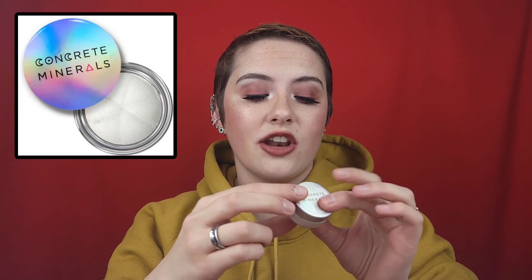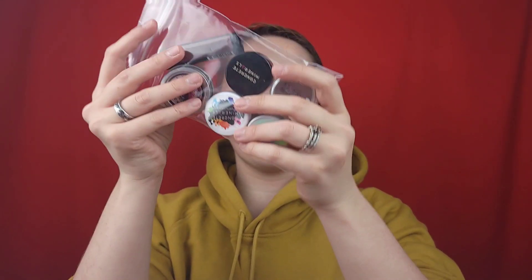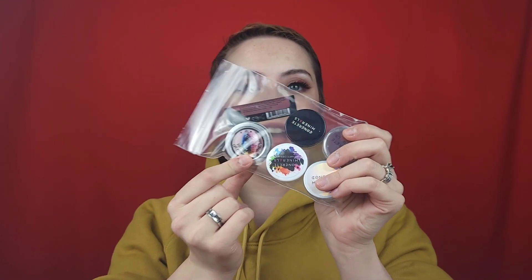My top favorite of all my Concrete Minerals is probably the metallic — White Lies eyeshadow. I love the metallic formula from Concrete Minerals; they just shine in a different way. I use White Lies in my inner corner and my brow bone highlight, but you can use it all over the lid or put it in the center for more of a pop. This metallic eyeshadow is so versatile and gorgeous — it's just a white metallic eyeshadow. Those are the four eyeshadows in the giveaway.